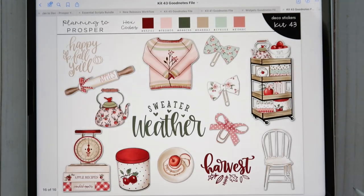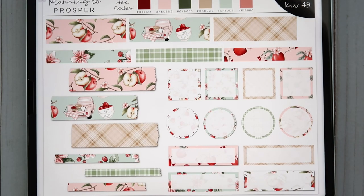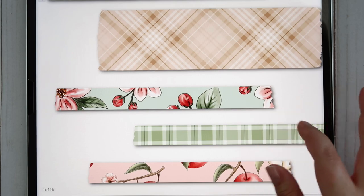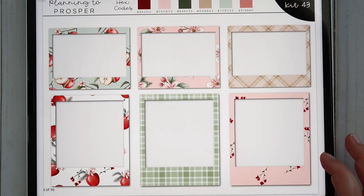Kit 43 is an apple orchard kit, which I am obsessed with. In October we're going to North Carolina to see my father-in-law for his birthday and we're planning on going to an apple orchard to get some family pictures done, so I was on the hunt for an apple orchard kit. I absolutely love how this one came together — it has apples, a little truck, plaid patterns. I love the colors — again very muted and soft, which I've been into lately.